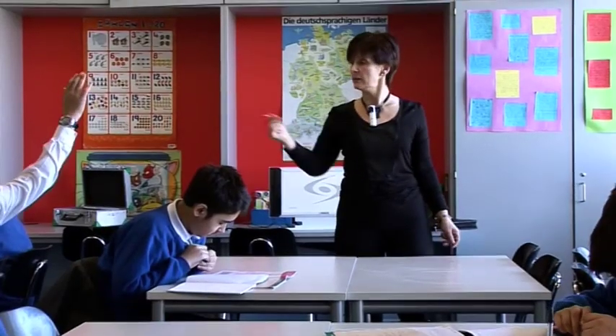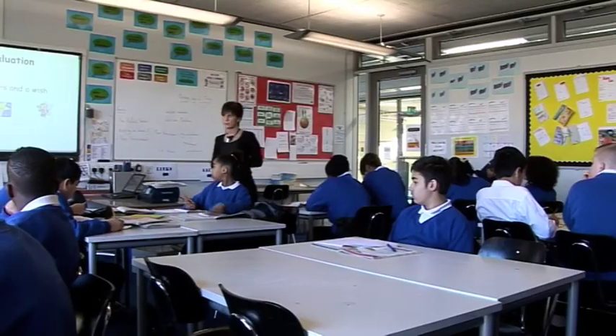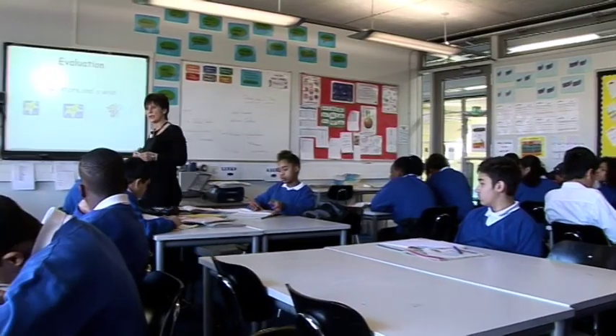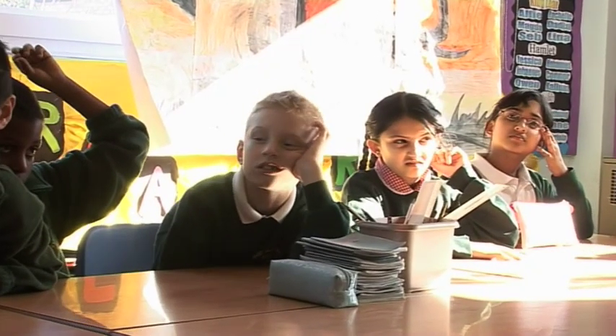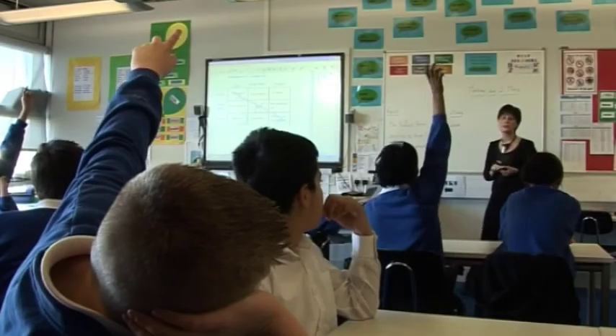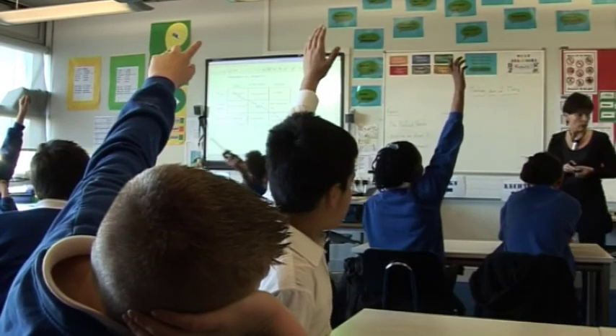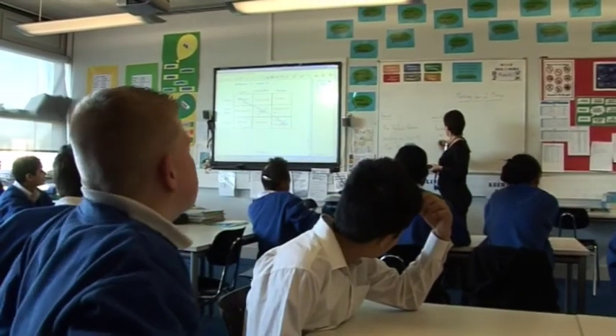There's a body of evidence going back over 20 years which proves that children sitting at the furthest point from the teacher cannot hear as well as those sitting close to the teacher, and that this has an effect on their learning. Basic physics says that at 12 feet away from the teacher, the child actually hears 75% less than the child close to the teacher.